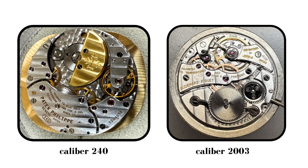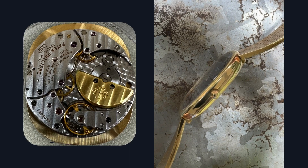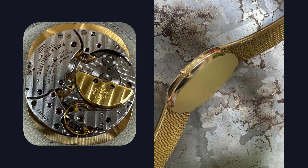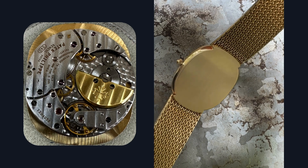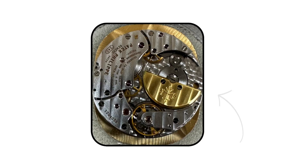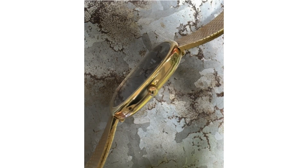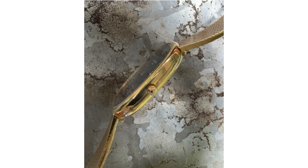Both watches house exceptional movements. The Ellipse features a Caliber 240, still in use in various guises since 1977. The beautifully ultra-thin automatic movement houses 27 jewels and an off-center 22 karat micro rotor. Its thickness is remarkable for an automatic movement, giving way to a 6mm thick profile.